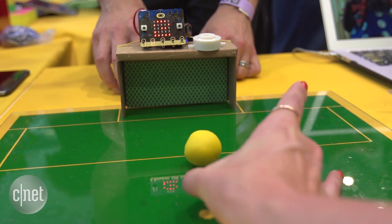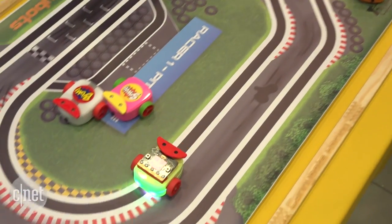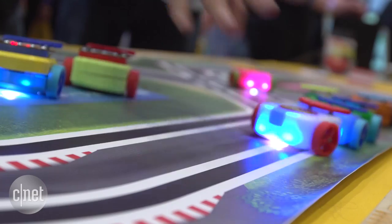The BBC says it hopes the MicroBit's flexibility will push forward the Internet of Things, a term that describes all the tech in our lives becoming interconnected.